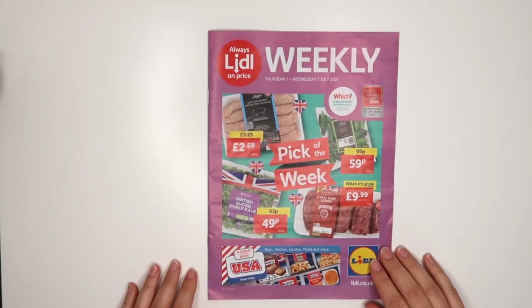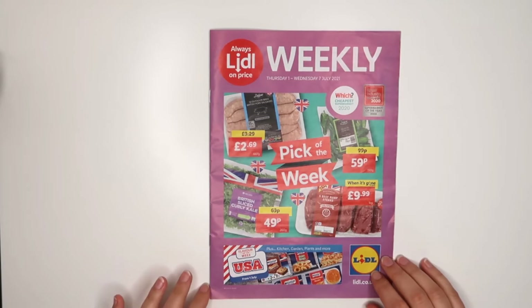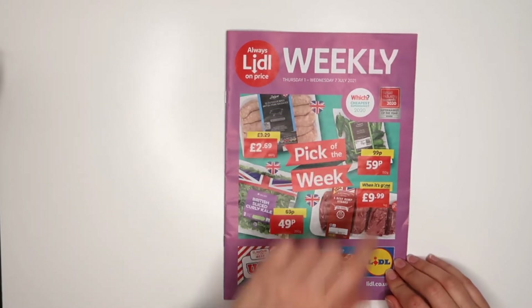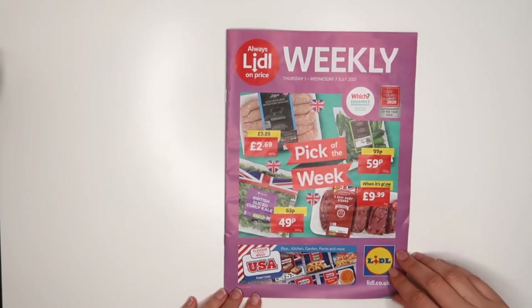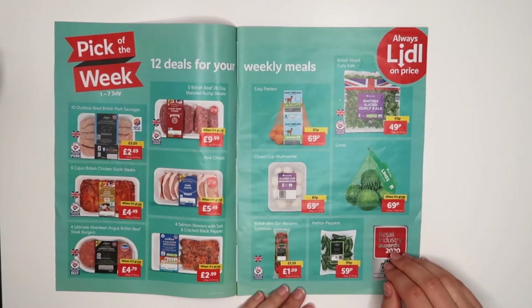Hello, it's Agnieszka from Wild Sky Plants, welcome back to my channel. This morning I was on a very quick mini shop in Lidl and I picked up this leaflet, so let's have a look at what's new in Lidl from the 1st to 7th of July. The very beginning looks good, and the flavor of the week would be USA — that sounds really good, I'm actually excited for that, I like USA week.